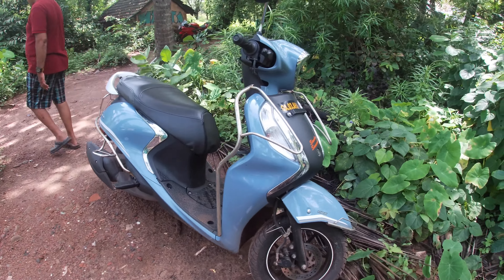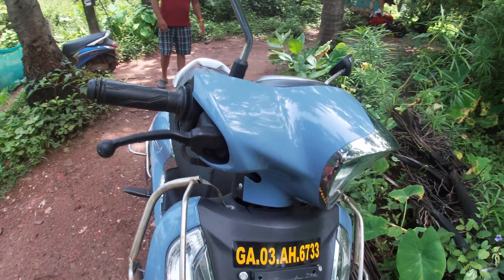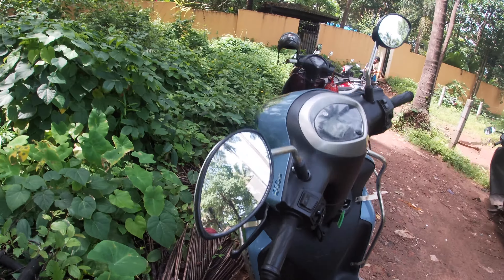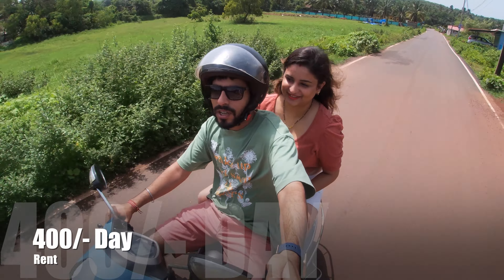So guys, the scooty is ready. It's a new bike today — it's really nice. Hello guys, so now we have got the scooty. The scooty rent is Rs. 400.